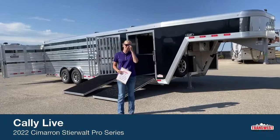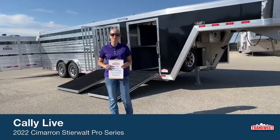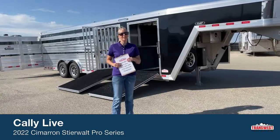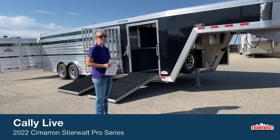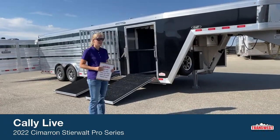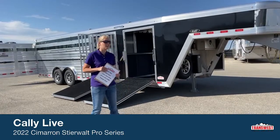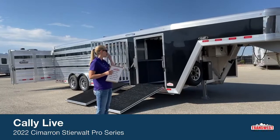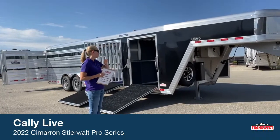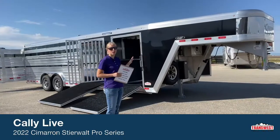Good morning and welcome to TransWest Truck Trailer RV at Frederick. My name is Callie Say and I'm here in horse trailer sales at TransWest. For those of you that aren't familiar with us, we're right off I-25, about 30 minutes north of Denver, and we usually have a very large selection of new and used trailers here on the lot. We are one of the biggest carriers of the Cimarron trailers.